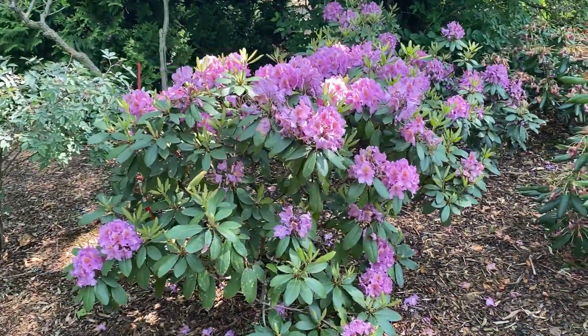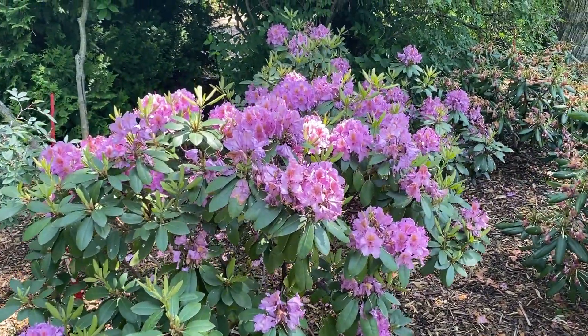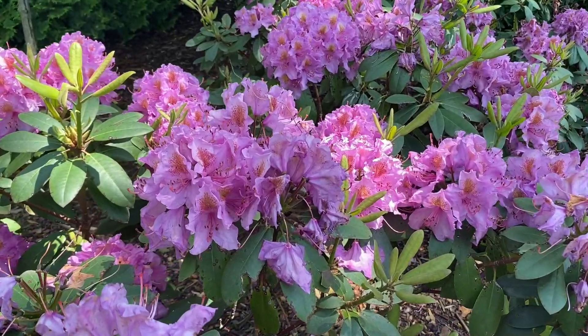So if you're looking for a spring blooming shrub that has really large flower heads on it, you may want to consider giving the Dandy Man Purple a try. This is Heidi from Garden Crossings with the Dandy Man Purple Rhododendron.